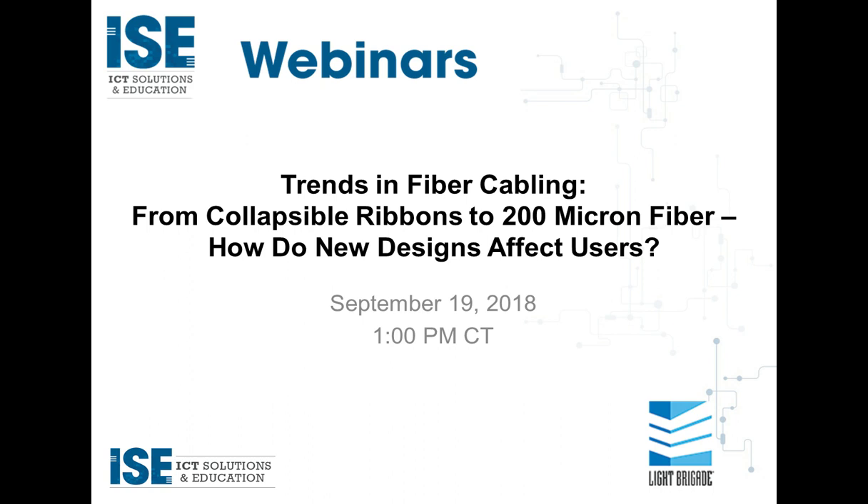In this webinar, we're going to be discussing the new ultra-high-density cable design and how collapsible fiber ribbons and 200 micron fibers are making this possible. How will these changes impact planning, procurement, installation, troubleshooting, and restoration? How will they affect other hardware such as closures, cabinetry, and splicing equipment? And how can you plan ahead to get the maximum benefit from these revolutionary new designs and deal with fiber counts in the thousands per cable?